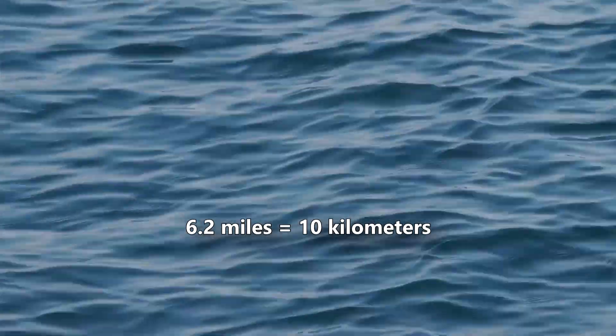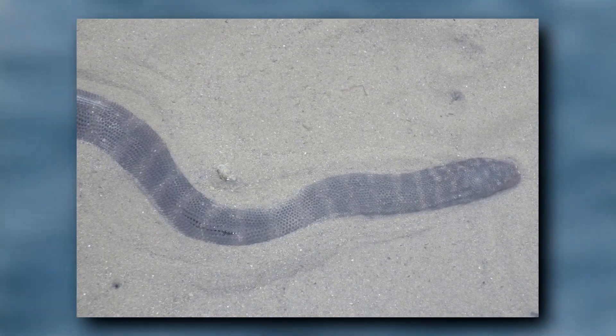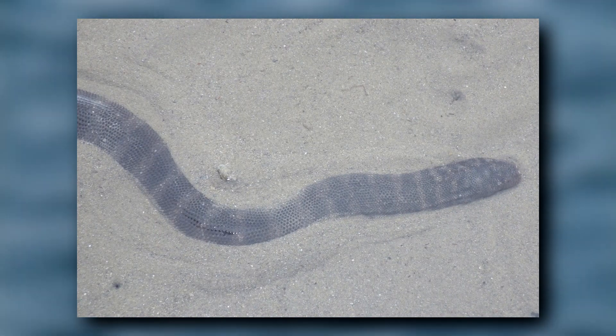They've even been observed miles out to sea. And they don't typically use swimming as their primary form of locomotion — although file snakes are competent swimmers, they usually move around by crawling along the bottom of the water column.